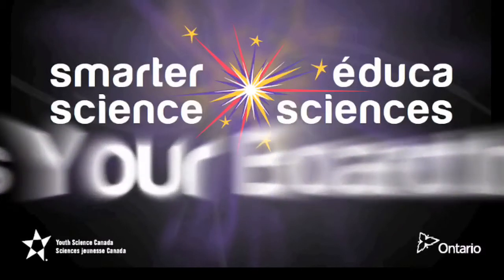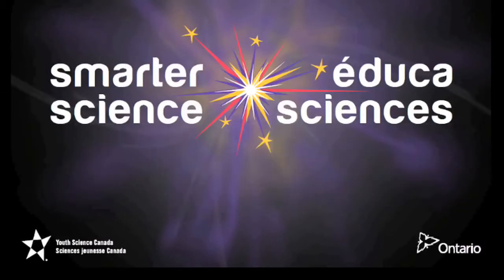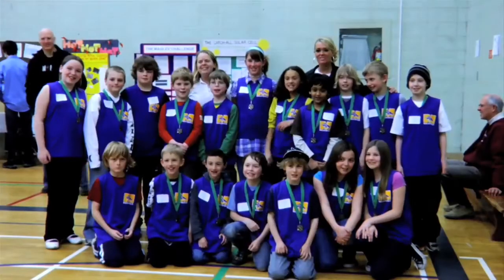Is your board involved? Smarter Science — teaching kids to think like scientists. We love science!